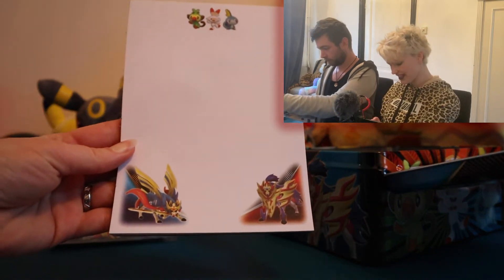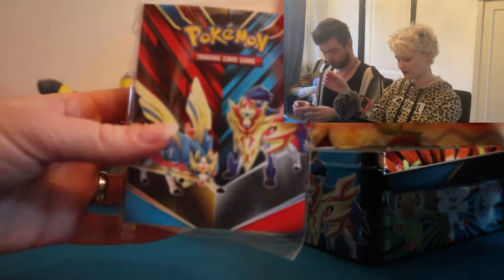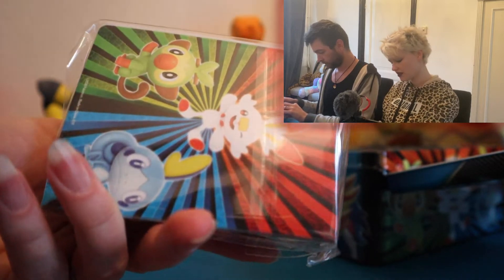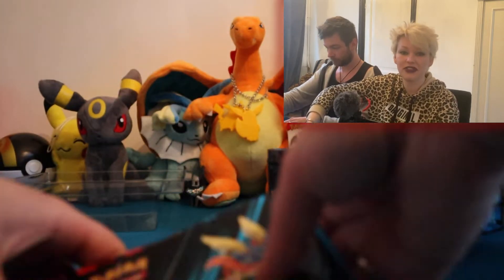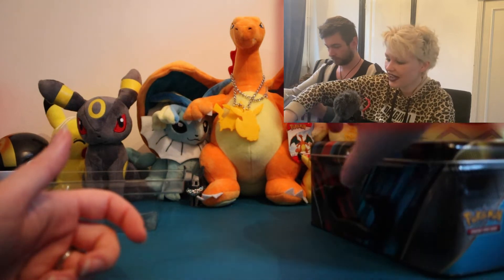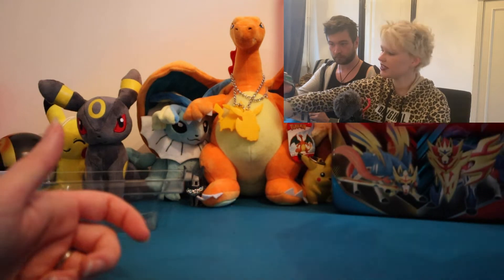We almost finished our last notepad so we got a new one to write all your letters on. And there is a mini album — not the biggest fan of these albums, but we usually give them away or keep them for something in the future. I'm putting all this stuff back into the awesome lunch box.